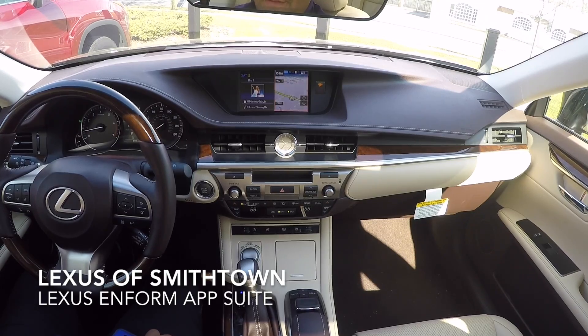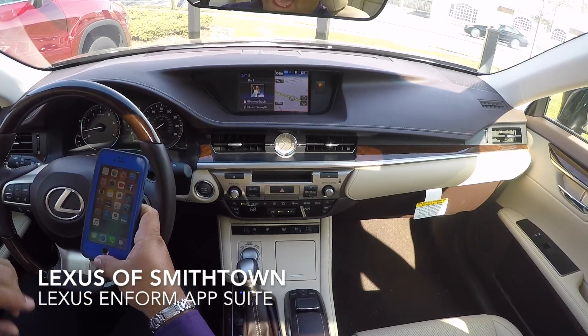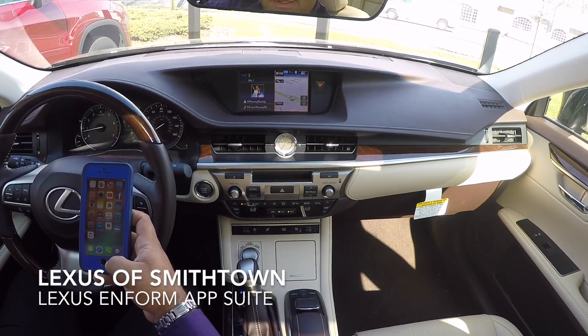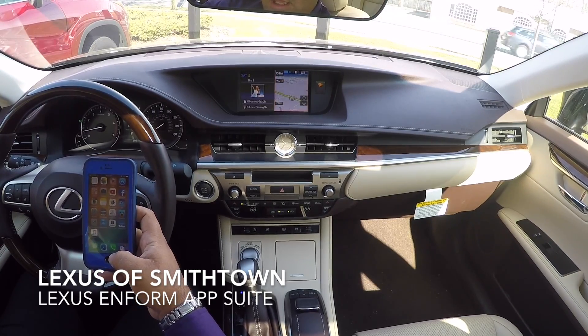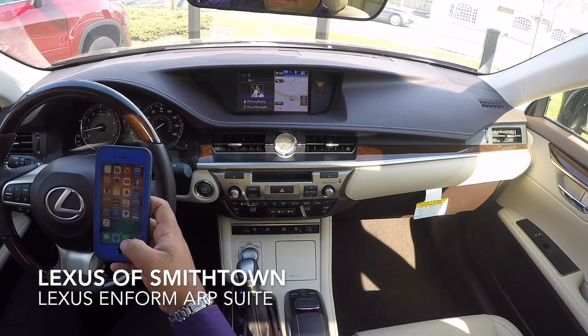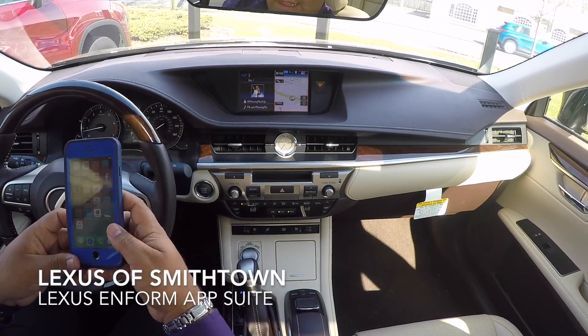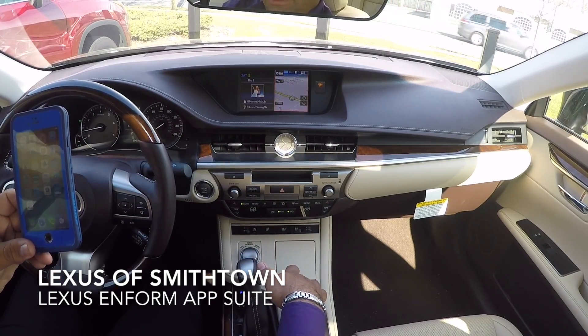Your phone does have to be paired to the vehicle already, and you have to have the app downloaded on your phone, registered, and your account linked. There will be a video on how to do that as well. But what you really need to remember is you have to open the app on your phone and then open up the app on the car.